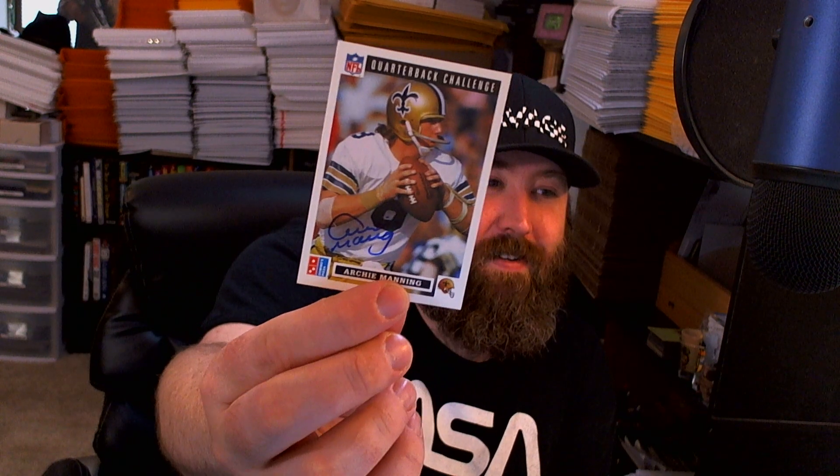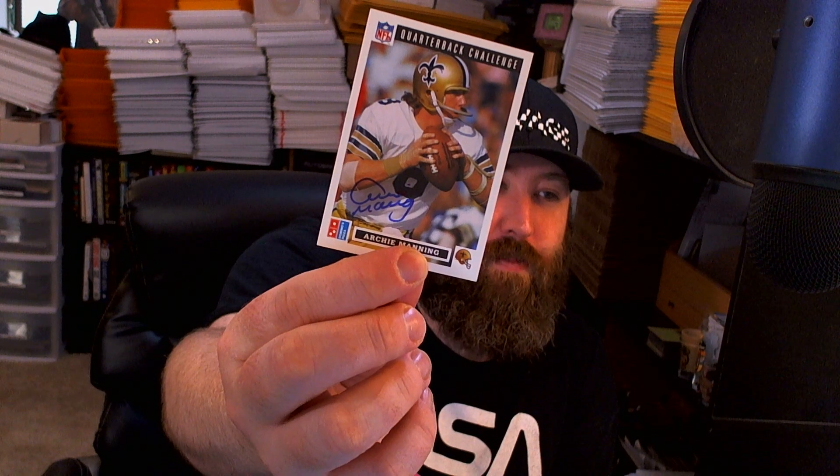Got two of two from Archie Manning - this vintage card here and this Domino's Pizza card. I don't know how many of these are signed out there but it turned out really nice.